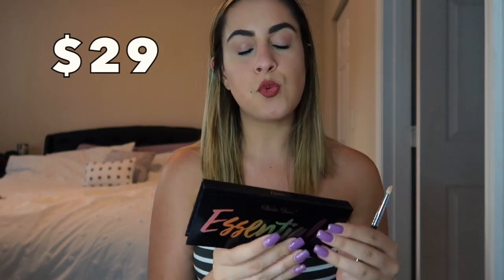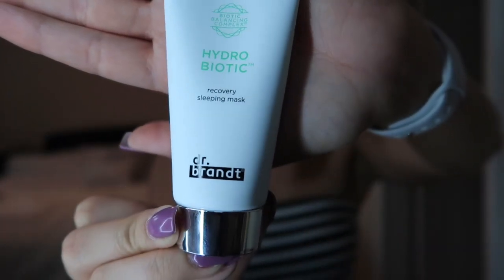This palette retails for $29. Next on our list, we have the Dr. Brandt Hydrobiotic Recovery Sleeping Mask — a full-size product. This says it's a hydrating recovery sleeping mask that balances skin's naturally occurring flora and locks in moisture overnight to reduce redness and soothe the signs of irritation. I have not used this yet. This does retail for $52.